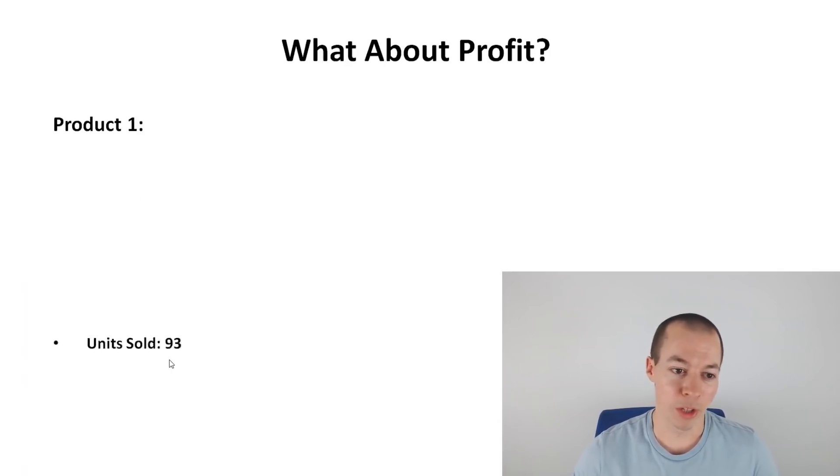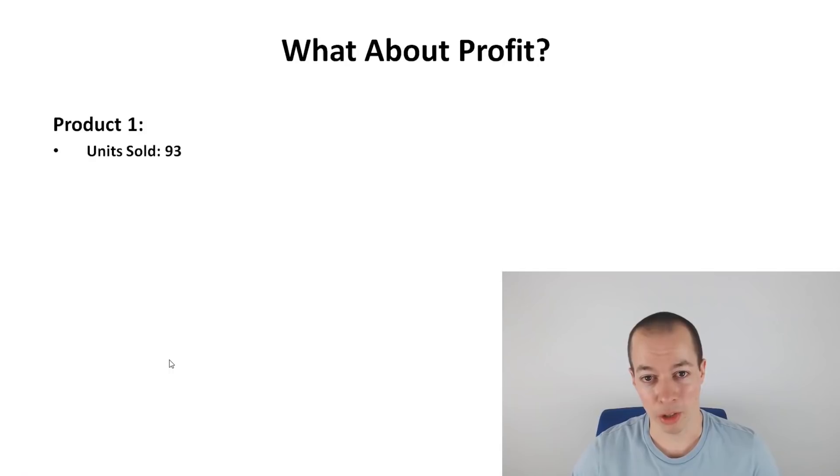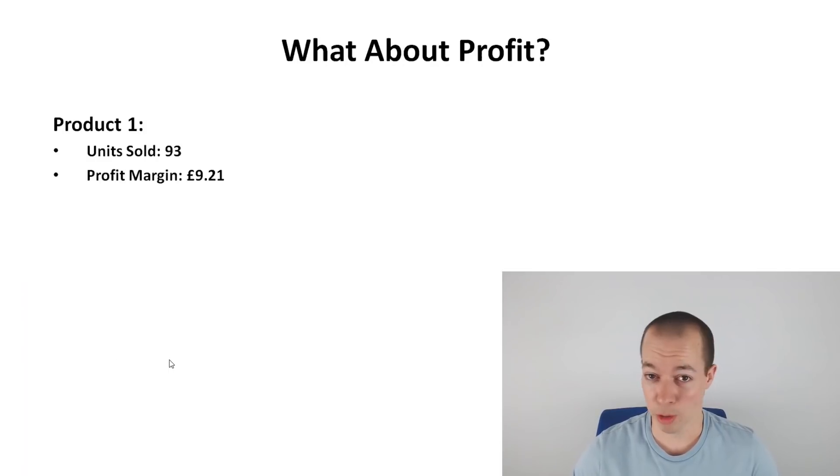Product one is my long-term product, which I launched in September last year. It's a very reliable product now — it's well-ranked and it's got good reviews. It had been out of stock for four weeks because over Christmas, January, and February, sales were much higher than I expected. Because I use sea shipping for this product, there's generally about a 12-week lead time including manufacturing. So I went out of stock for about four weeks, lost some ranks, and it took about a week to get those ranks back. I sold 93 units last week, which is an average week for that product.